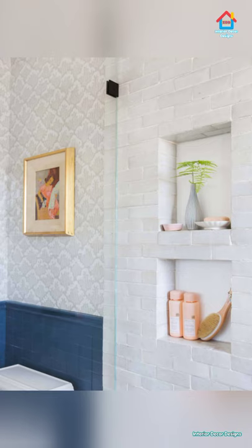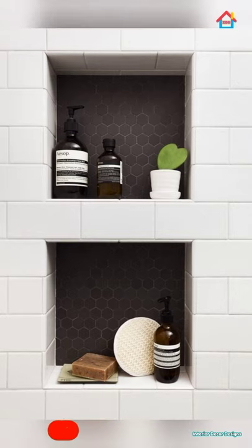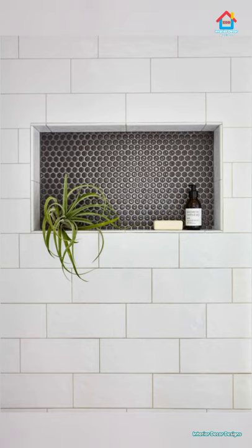Surprisingly, shower niches aren't as popular or well known as you may think, especially given that they are one of the hottest design trends in bathroom remodeling. The reason they aren't installed more frequently is that most homeowners don't think about those little inconveniences when planning a bathroom redesign. How often do you think to yourself that you wish you had a place to put your shampoo bottles so you don't have to litter them around the edges of the tub? You really only think about it when you are actively showering — otherwise, it's out of sight, out of mind.